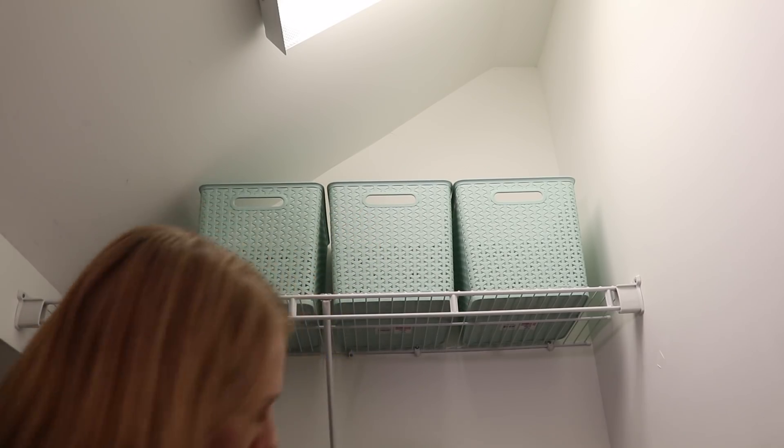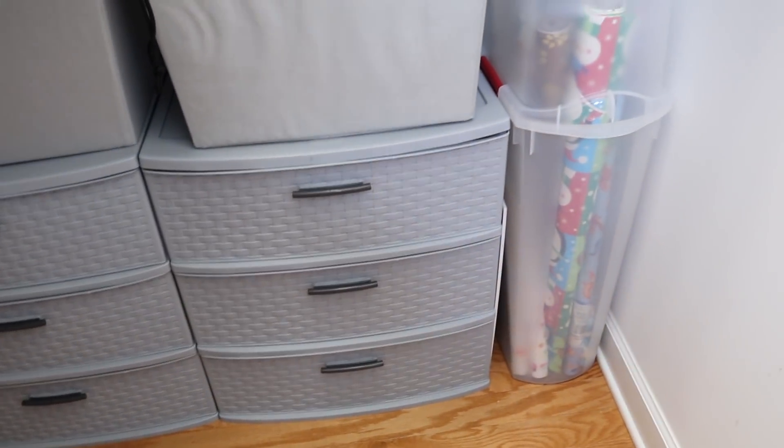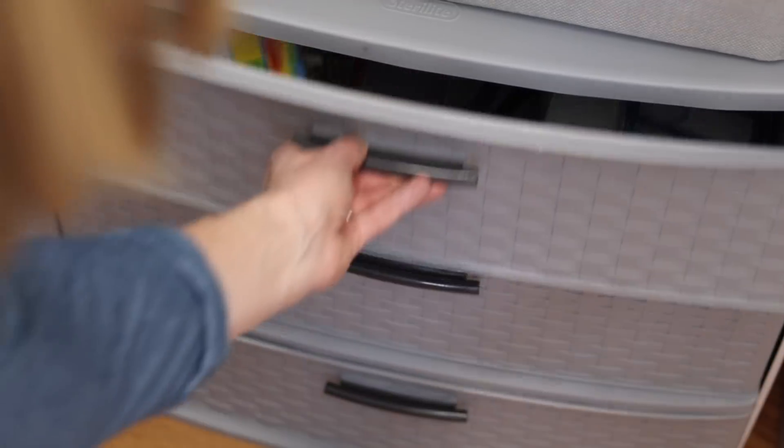We also found these gray drawer organizers for just $20 at Target. It was perfect for all of her gift wrap stuff so it's easy to access, and then she could keep the wrapping paper alongside it.